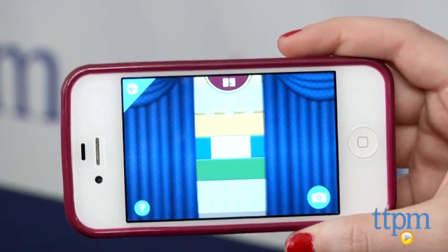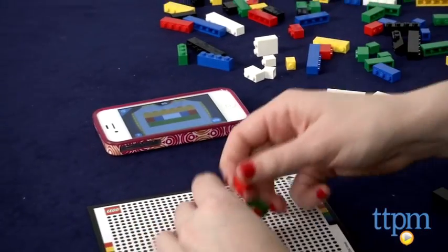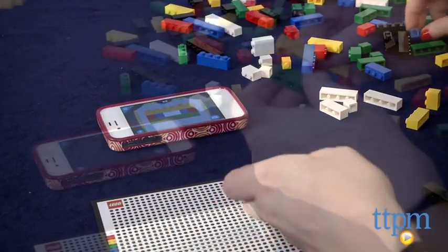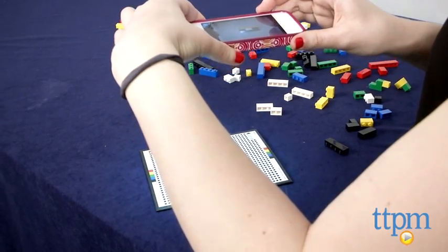While this app may not spur the same kind of creative thinking as Life of George, we found the gameplay in Build Your Brain to be just as addictive as the first game. One issue we did find with this game, though, is that the camera's recognition didn't always work.